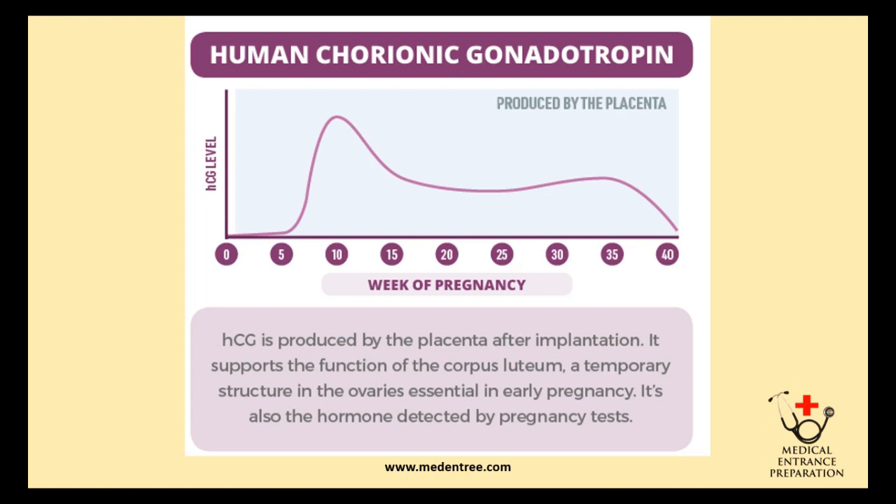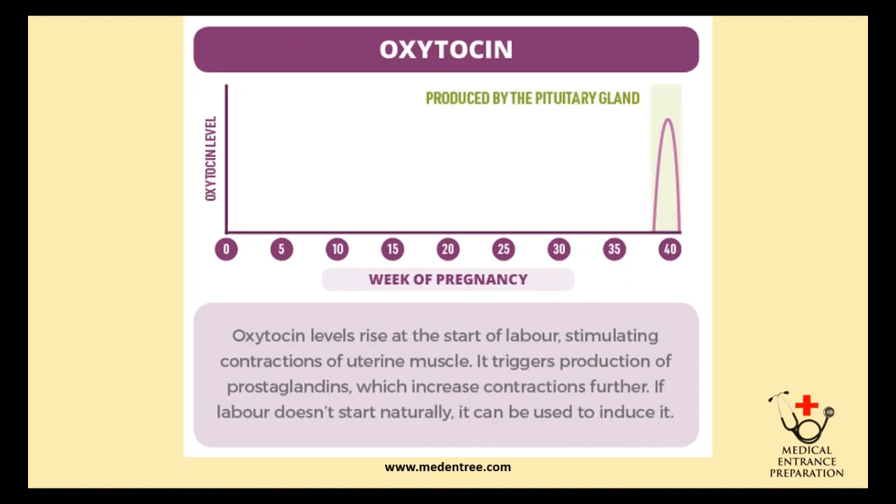Pregnancy can be detected as early as about five weeks using HCG pregnancy detecting kits available in the market.